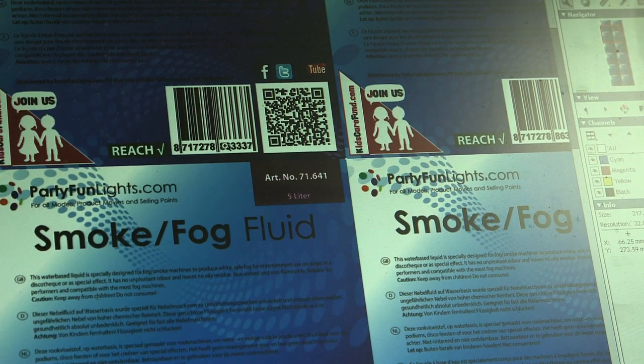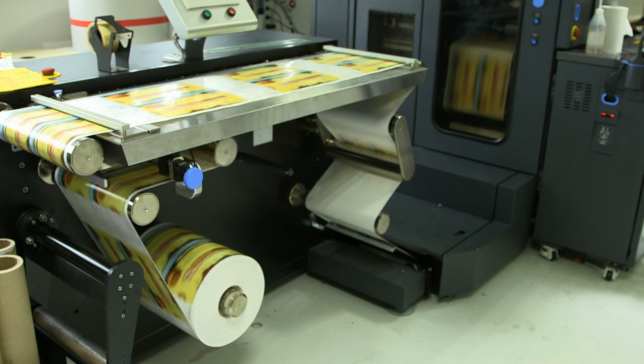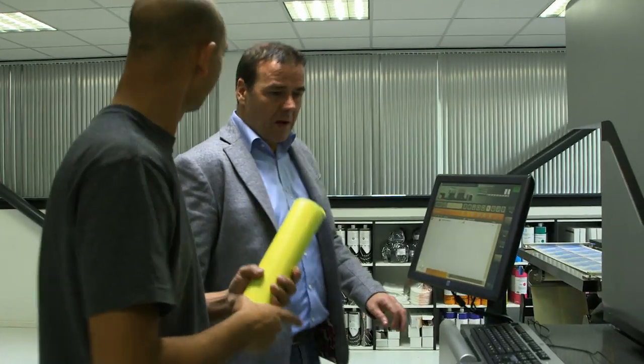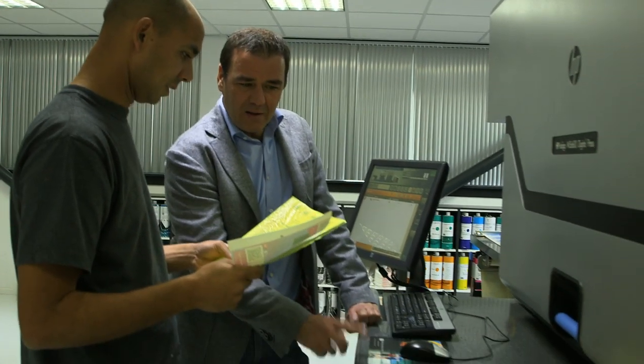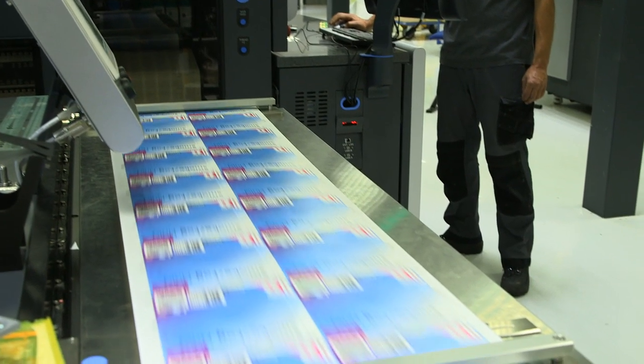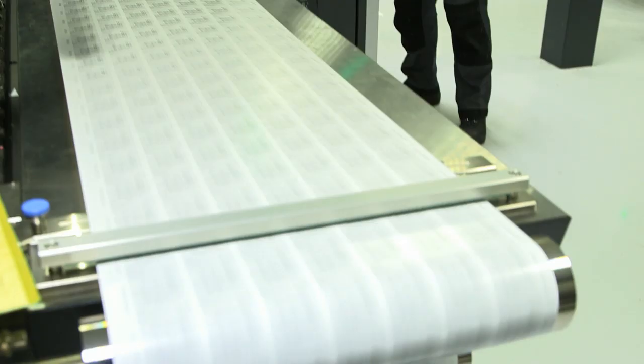There are a lot of orders you can print today that weren't possible 10 years ago. There are digital jobs over 10 million pieces of labels, with variable data on every label, and that's something that's really changed. I think that's the most important thing that our customers and the brand owners have understood in the last few years — and that's the biggest advantage of digital printing. Today I'm still convinced that HP Indigo has the best digital technology available at the moment.